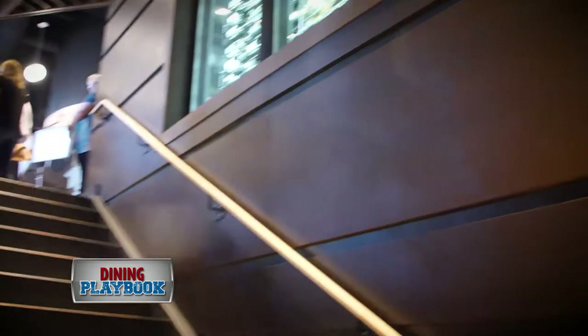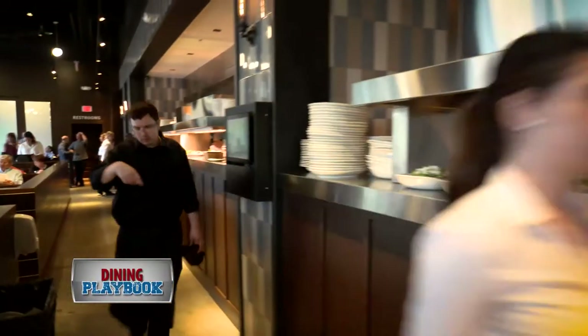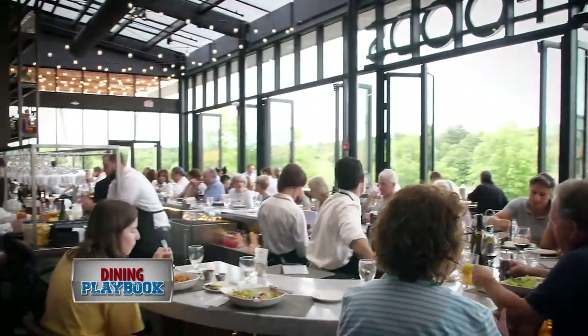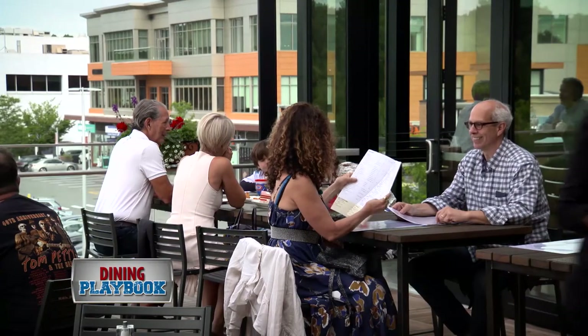Then you go upstairs. And you either go to the right, which is a more traditional-feeling restaurant, nicely appointed with an open kitchen. And then if you go left, you come into this sort of atrium greenhouse kind of scenario with a roof that opens and closes. And then you have the outdoor space.